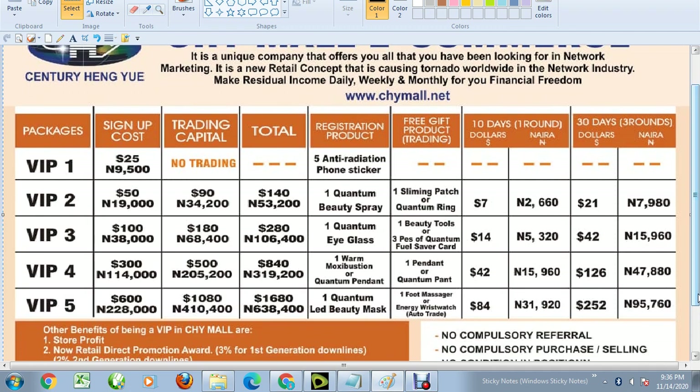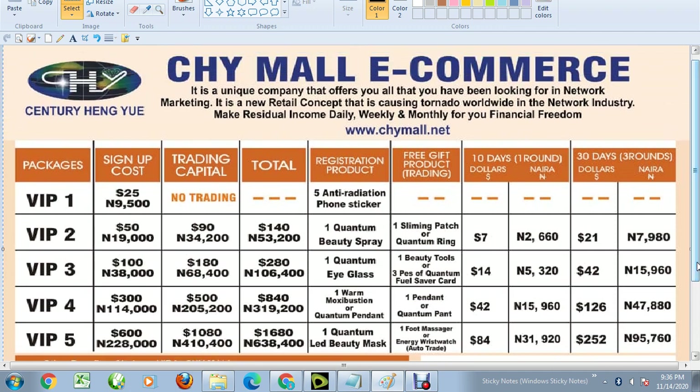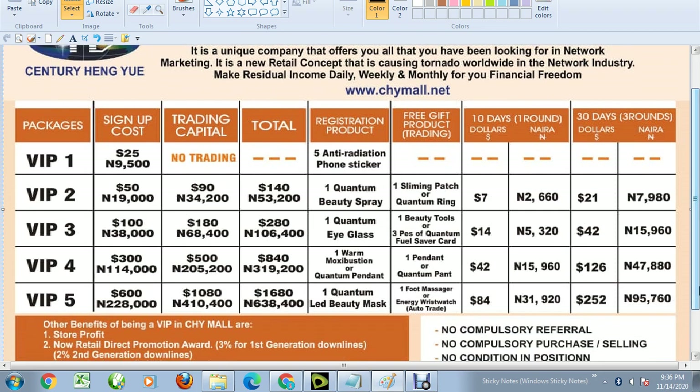If you are interested in this business, you can WhatsApp me. I will drop my WhatsApp number in the comment box and in the description box below. Just WhatsApp me and tell me you're in Nigeria and want to register, and I will send you the details of how you can be part of this wonderful network marketing business.